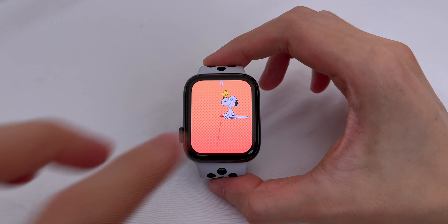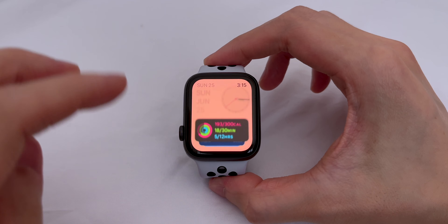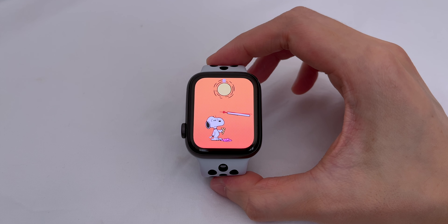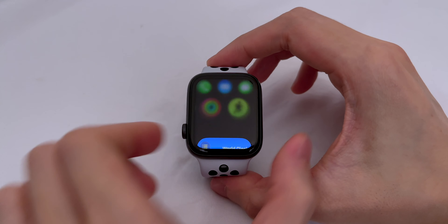Apple changed some of the navigation controls in watchOS 10. Swiping down will still bring up Notification Center, but swiping up will show your Smart Stack, which I'll talk about soon. Most of the buttons behave the same, except for two: pressing the side button will activate Control Center, and double-pressing the digital crown will bring up your most recently used apps.